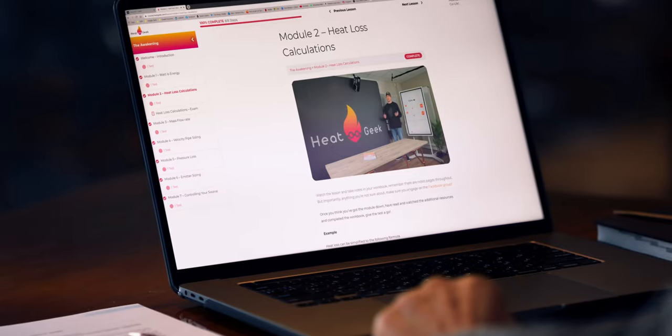If you're an engineer who'd like to install to this standard or perhaps higher, make sure you check out our courses at courses.heatgeek.com. That's it for this one — I'll see you in the next one.